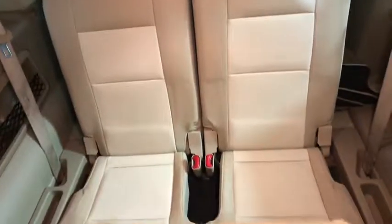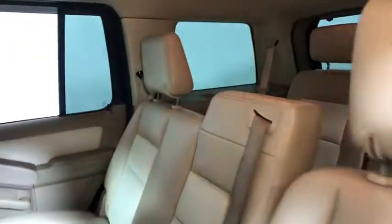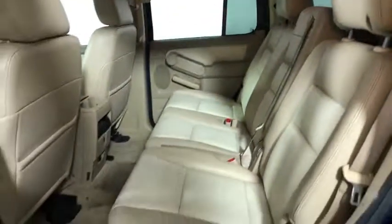Remote keyless entry, panic alarm, driver vanity mirror, front bucket seats. Take this vehicle for a spin and see why so many shoppers are now proud owners.